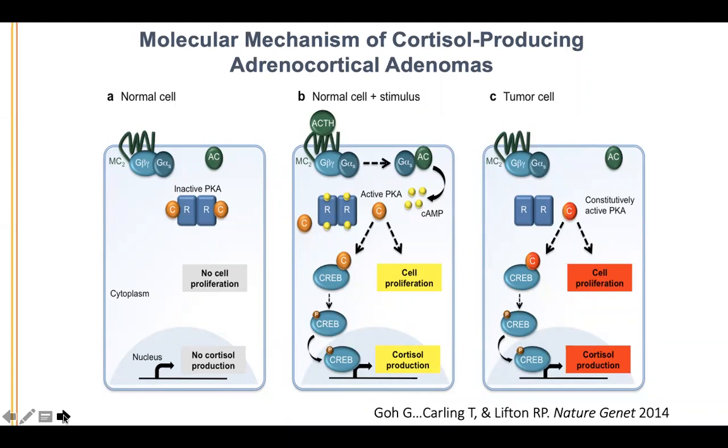What's interesting clinically is that these PRKACA mutations only occur in patients with overt Cushing syndrome. The genetic mechanisms of subclinical Cushing syndrome are distinct. So it's almost like the signs and symptoms overlap and the biochemical indices do too, but the molecular pathogenesis is distinct if you compare overt adrenal Cushing's and subclinical Cushing's — with subclinical being much more common.